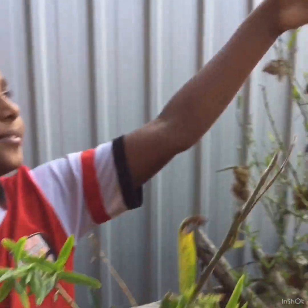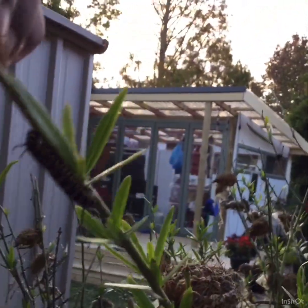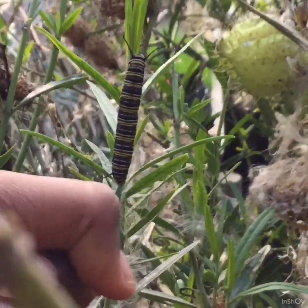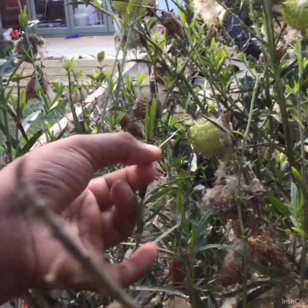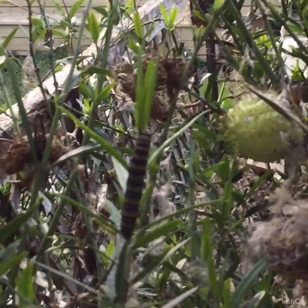So this is my swan plant and over here is a little caterpillar. I think it might be about 2 to 3 days old. And here is a much bigger one — I think it's almost been a week. And I think he might be almost ready to be a pupa.